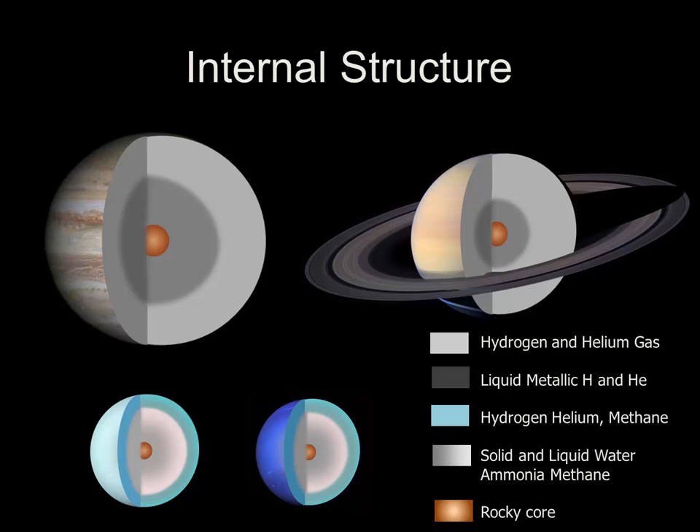The ice giants, Uranus and Neptune, are slightly different. They do have thick atmospheres, mostly of hydrogen and helium, with a significant amount of methane. Below the atmosphere is a layer that varies from solid to liquid of water, ammonia, and methane. They, too, likely have a small rocky core.